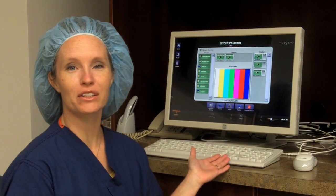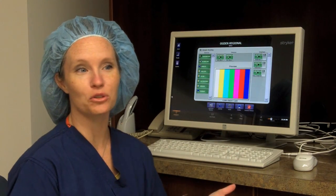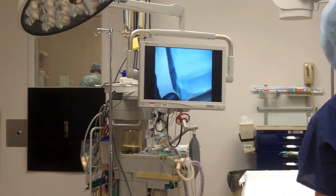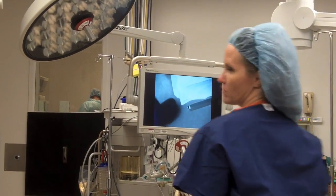We are able to control all of the monitors, the lighting, the machines, the equipment, and the nurses are able to monitor their patients closely and effectively, providing better patient care.